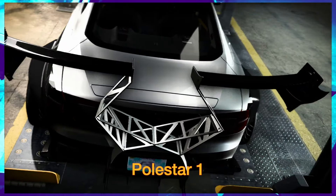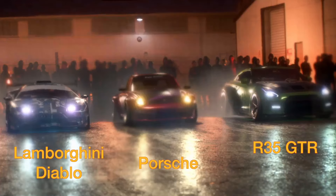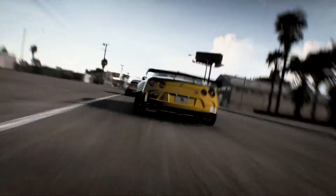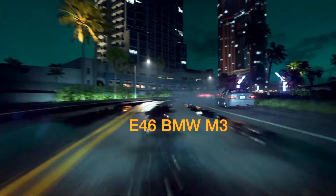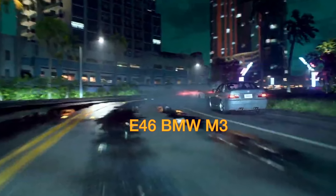Quick freeze frame of the Diablo portion, R35 again, the Diablo with the roof scoop, then an R35 with what looks like a BMW M2 just ahead. Then we have some street racing with the Evo 10 and R34, and we'll freeze it here because that is an E46 BMW M3.